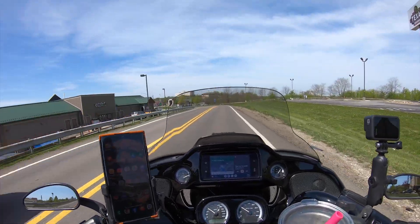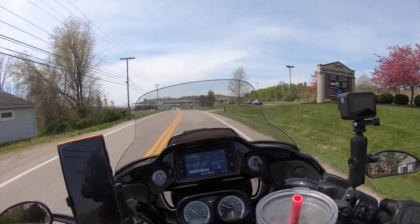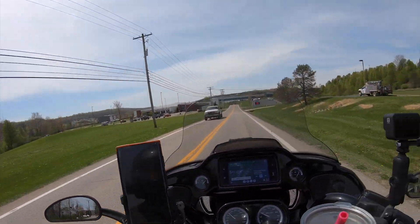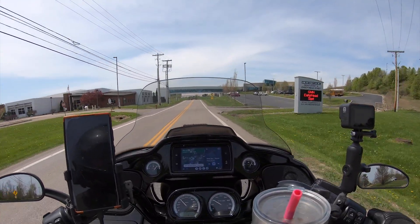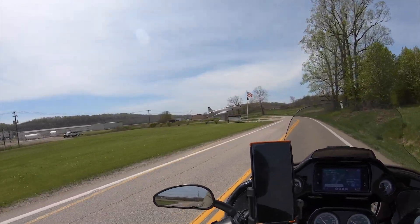To save some time we jumped on the highway, knocked out about 60 miles, got off at Cambridge on the 209, came down and made a right onto 660 heading west. Check out the airplane - cool beans!